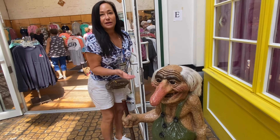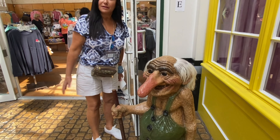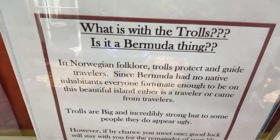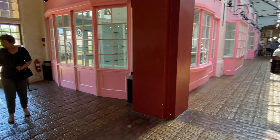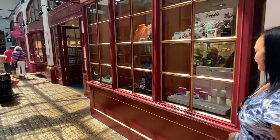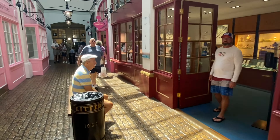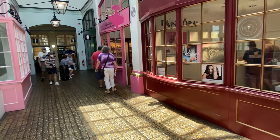We have trolls from Norway — interesting. This is one of the malls here right at the port, definitely walkable from the cruise ship. Lots of unique stores, mom and pop, different stuff, and of course Diamond International, which you get at every port. But other than them there's no chain stores.